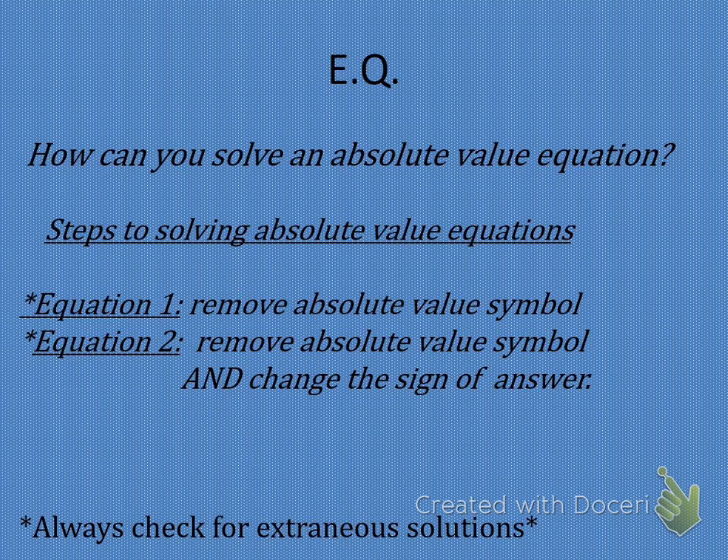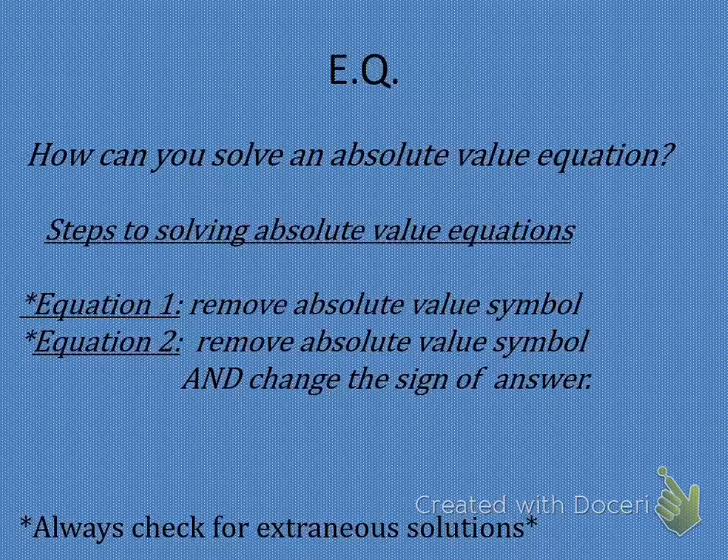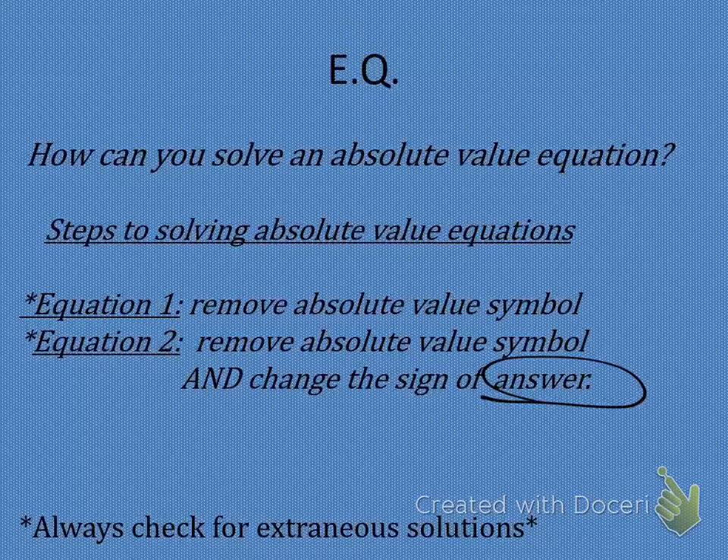However, before we can ever start an absolute value equation, there are two things that we must do. We must write two equations. When we're looking at an absolute value equation, we are actually going to be solving two different equations. Equation number one is super simple — we're going to remove the absolute value symbol. You're going to take off the absolute value bars and write the problem down as it is. Equation number two, we're going to remove the absolute value symbol again, but this time we have to change the sign of the answer. Please focus on changing the sign of the answer — we will never ever change the sign inside the absolute value bars, ever. We are changing the sign of the answer, that is, what the absolute value is equal to.